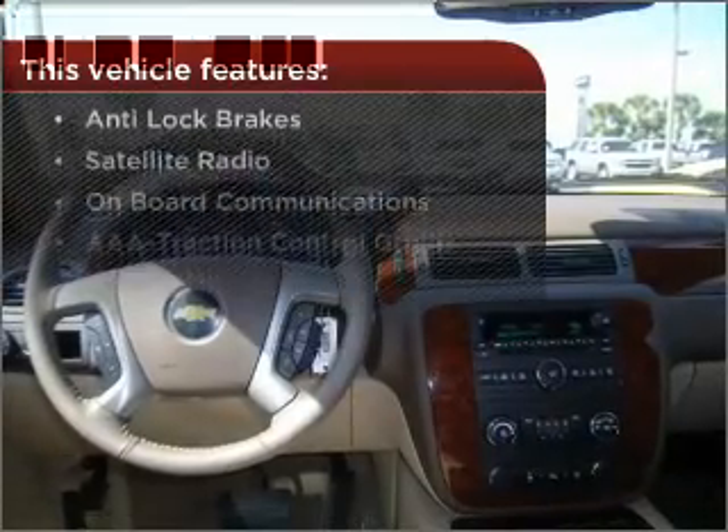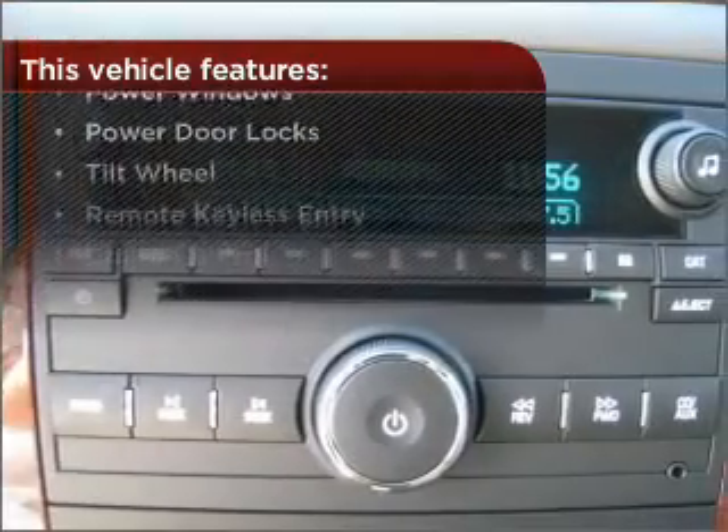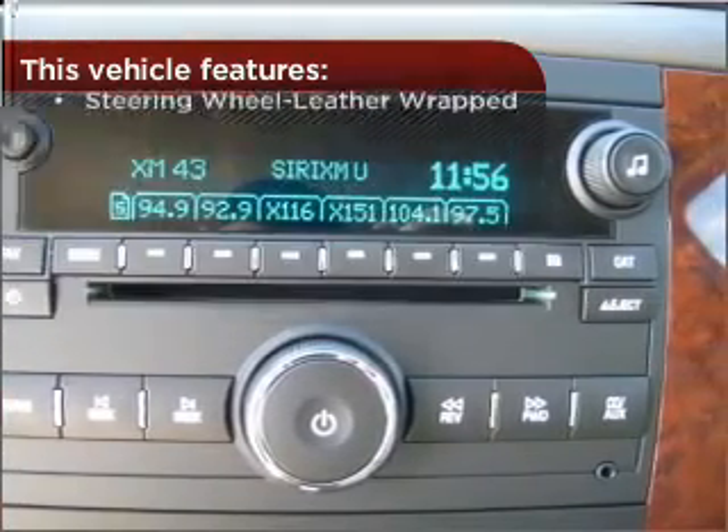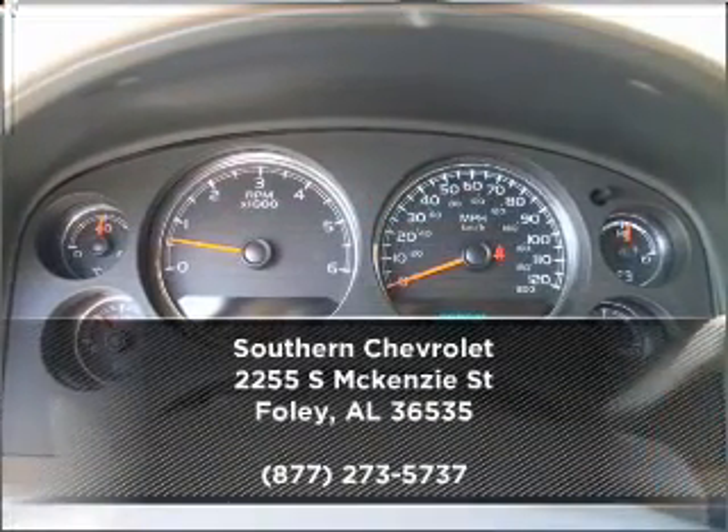But that's not all that you have to look forward to. Check out this list of great added features. Why wait? Call us to set up a test drive right away.